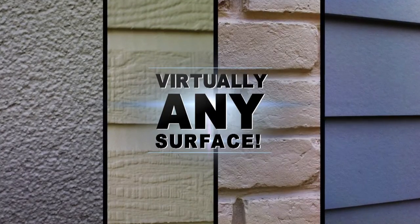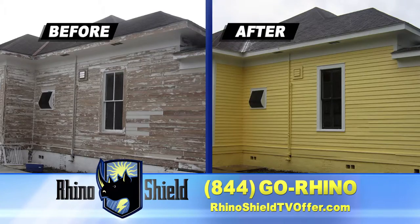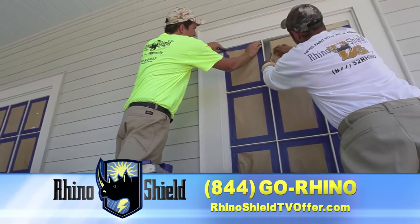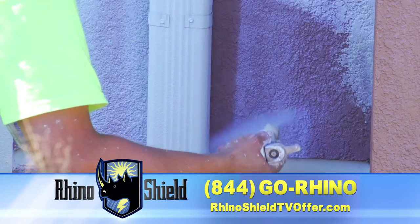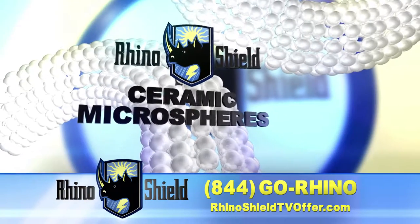RhinoShield works on virtually any surface. And before we ever apply the first coat of color, our RhinoShield team does extensive prep work on your home or business. Then our exclusive primer sealer is applied, followed by our revolutionary RhinoShield ceramic coating system.